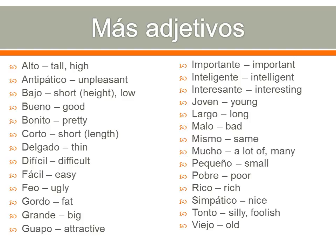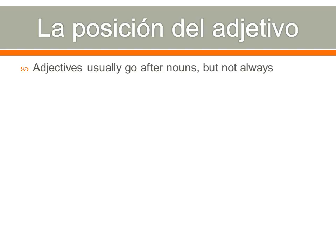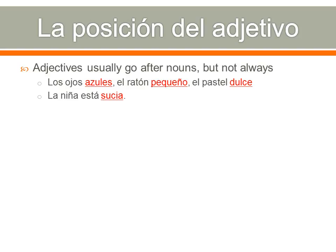That's a good number of adjectives. Remember to change the endings depending on the noun they modify — most have four different forms, but some have just two. La posición del adjetivo — adjectives usually go after nouns. Ojos azules, el ratón pequeño, el pastel dulce — the adjective comes right after the noun. Or in a full sentence: la niña está sucia — the girl is dirty — it goes in the same place as in English, just after the word for 'is.'